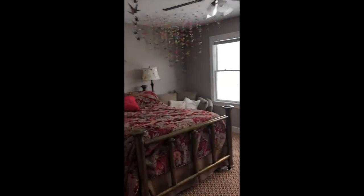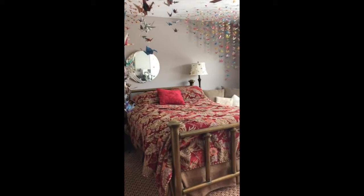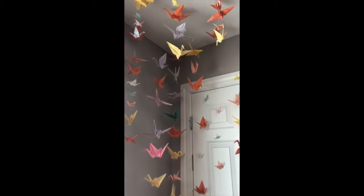I want to introduce you to myself by showing you my childhood bedroom at my parents' house in Van Meter, Iowa, way out in the countryside. It's been a major setting in my life.